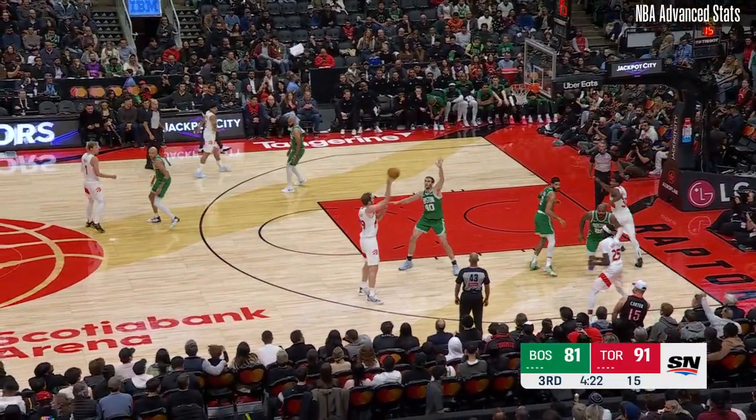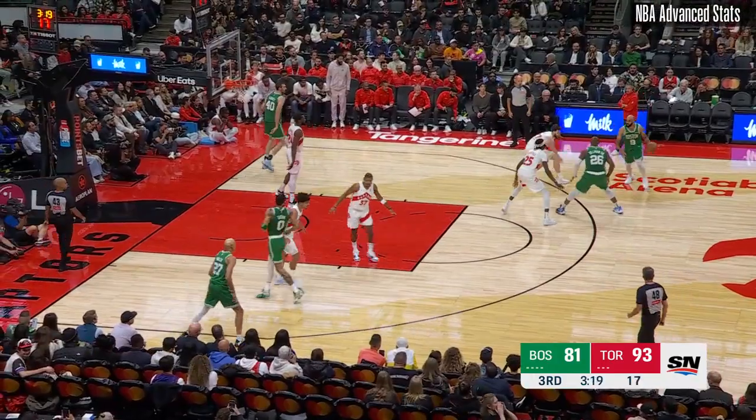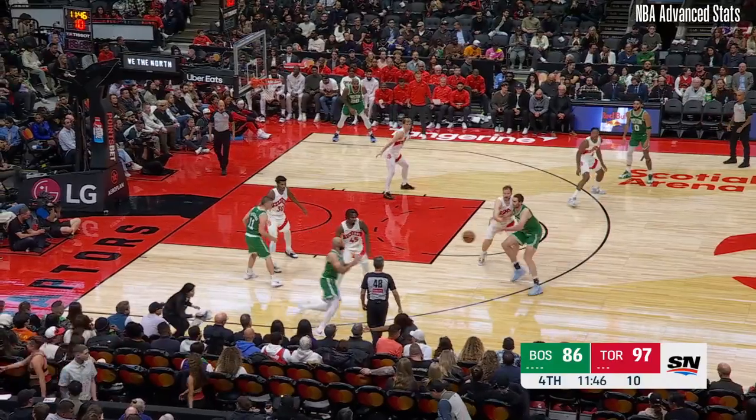There's a nickname out there — they're talking about Vinsanity and Mr. Big Shot. Boston 11 of 25 from three, Raptors two for 16 now, and now 12 for 26. Moving the way for the Raptors.